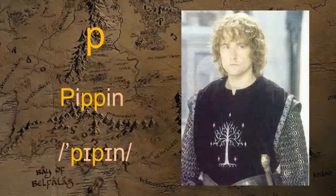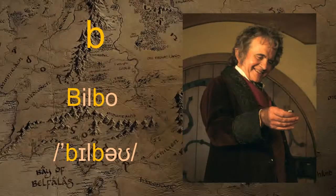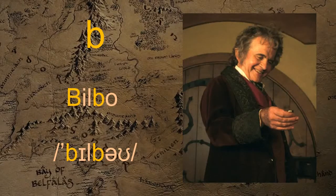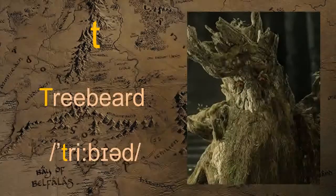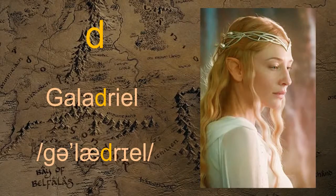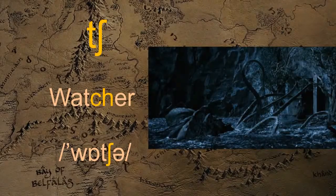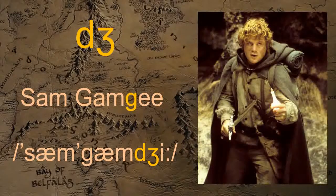P — Pippin. B — Bilbo. O, T — Treebeard. D — Galadriel. Ch — Watcher. J — Samgamji.